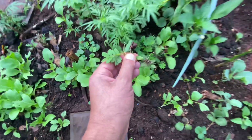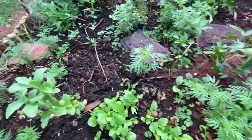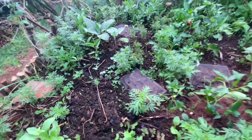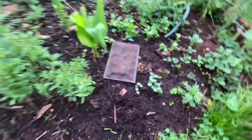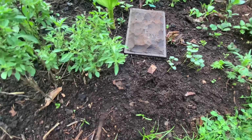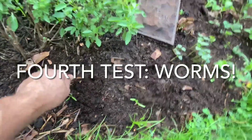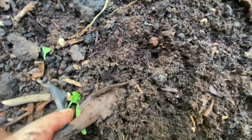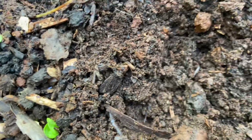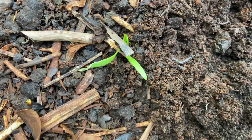Another option to test for good soil — this is the fourth method — is to dig into the soil and look for worms. As you dig in, you should be able to find some worms. We have a couple of them here, which is a great sign of healthy soil.